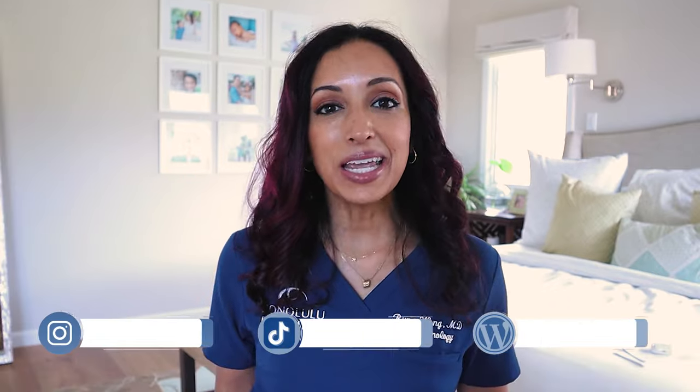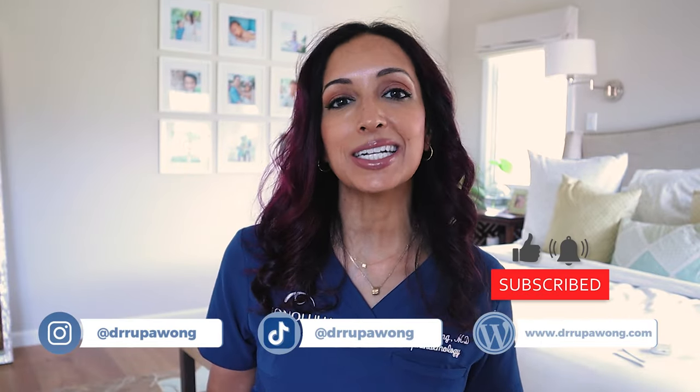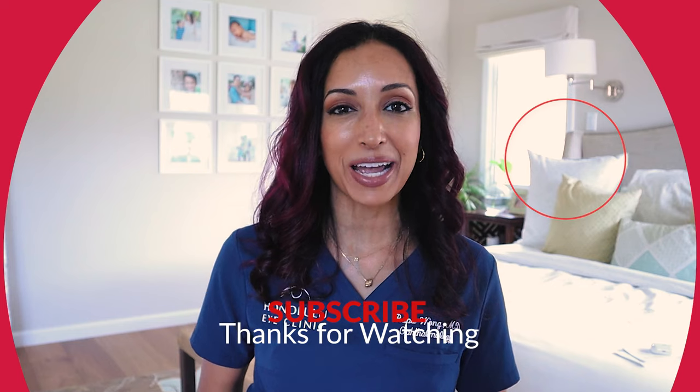Those are my quick tips for natural treatments for under-eye darkening. A lot of it's preventative, but there are some things you can do short of more invasive techniques that can help ameliorate your symptoms. Before you leave, I'd love it if you liked and subscribed, and let me know what content you want me to produce. Until next time, it was good to see you. I'm Dr. Rupa. Bye-bye.